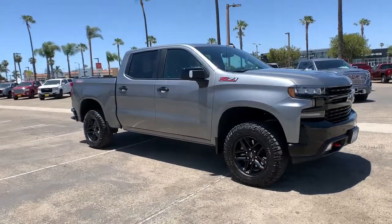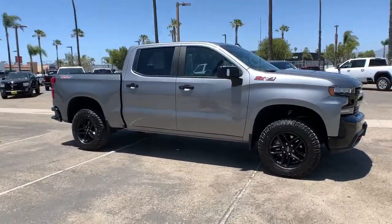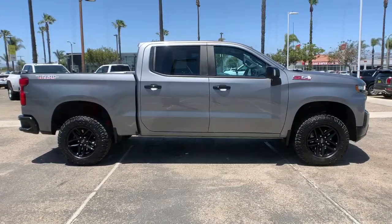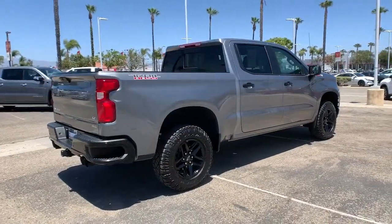Here is a wonderful 2020 Chevrolet Silverado 1500. With less than 15,000 miles on the odometer, this vehicle stands out from the rest.